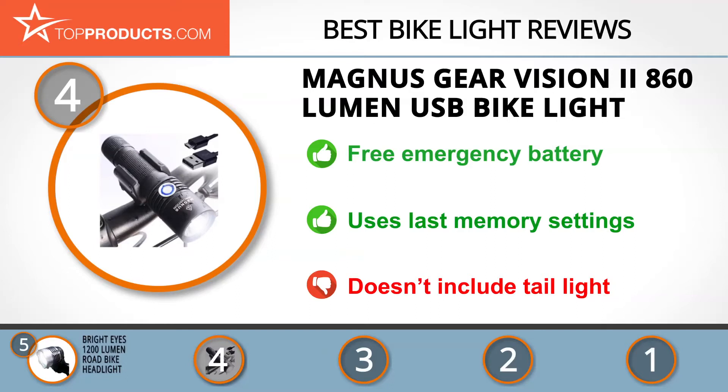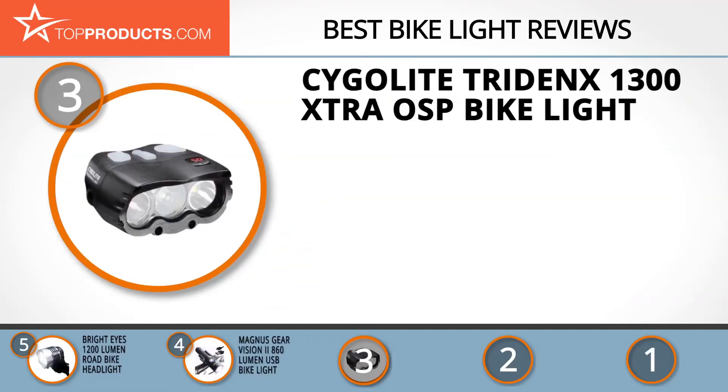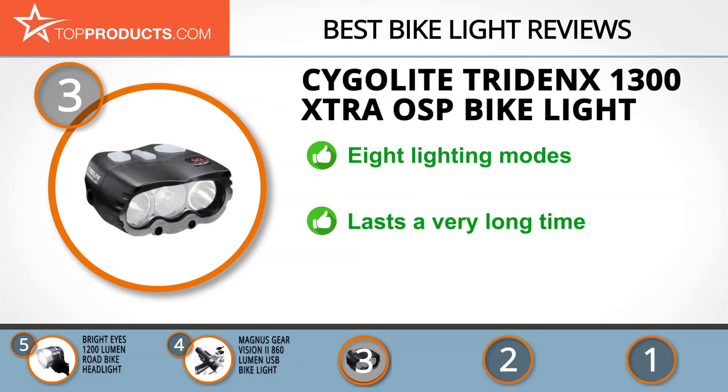The next product on our list was chosen because it is a great choice for people looking for a bike light with lots of bells and whistles. At number three we have the Cygolite TridenX 1300 Xtra OSP Bike Light. Cygolite brings to life exclusive designs made by engineers that love cycling, and its wide array of functional products attests to this. This bike light comes with an amazing 1300 lumens and eight lighting modes.